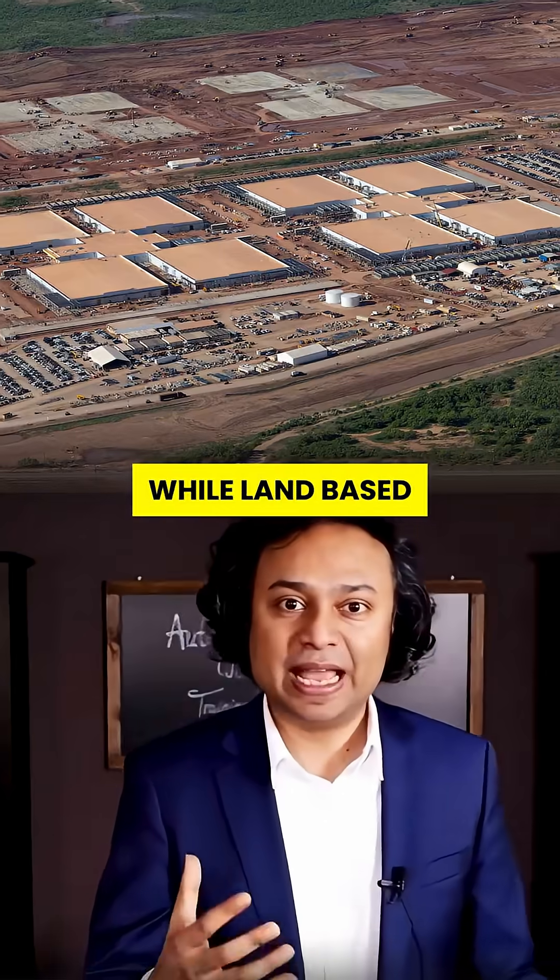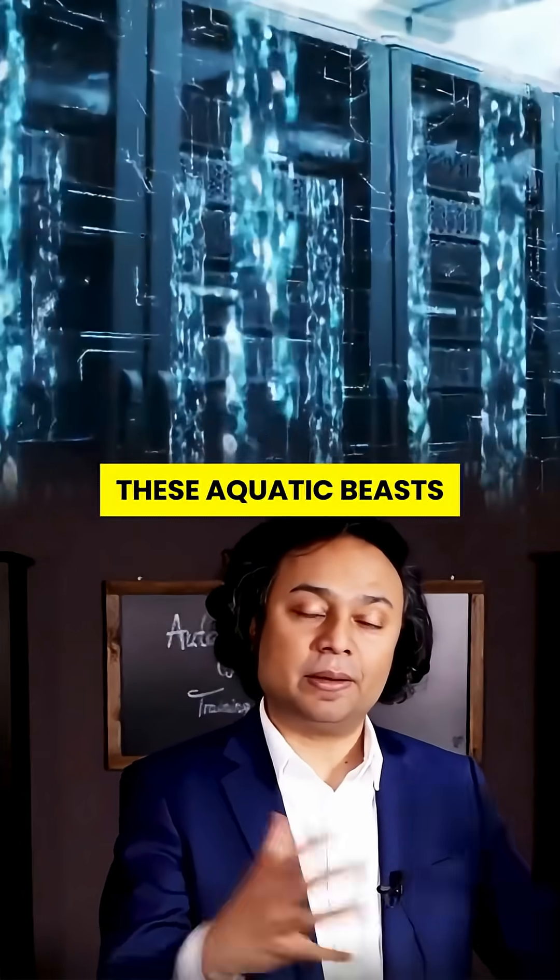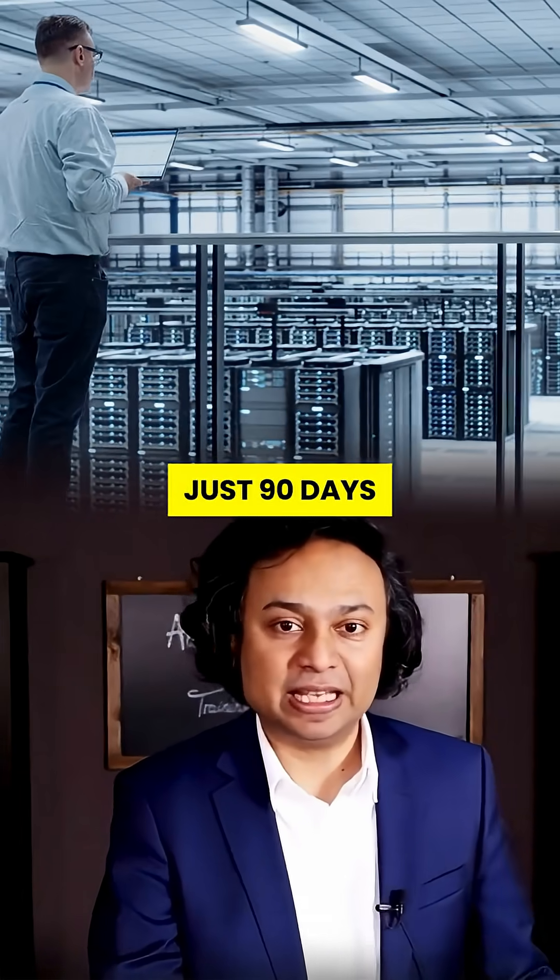Here's where it gets crazier. While land-based centers take years to build, these aquatic beasts are fully deployed in just 90 days.